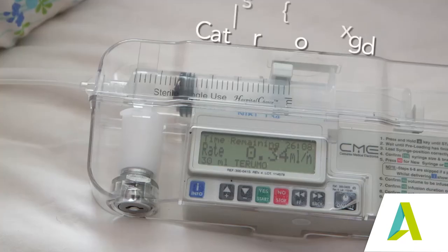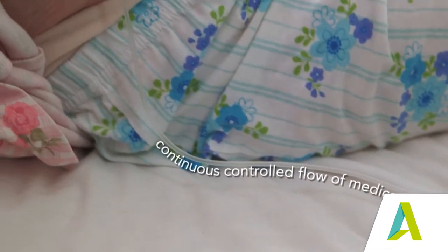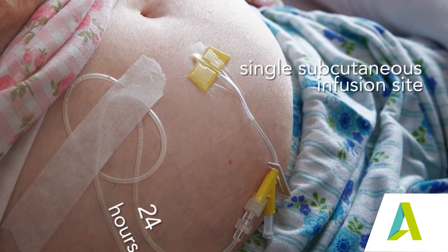Syringe drivers are battery-powered devices that drive a continuous, controlled flow of medication, usually over a 24-hour period, via a single subcutaneous infusion site.